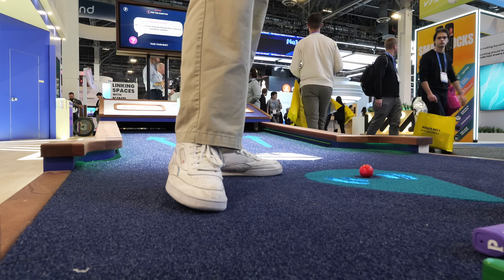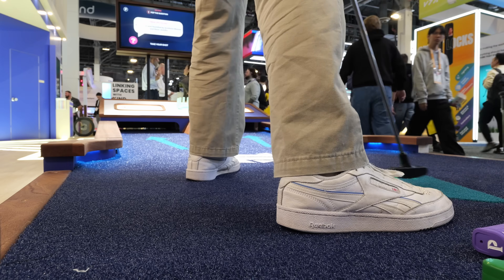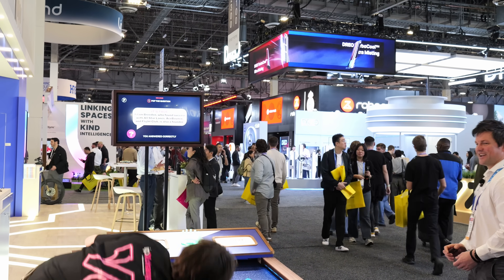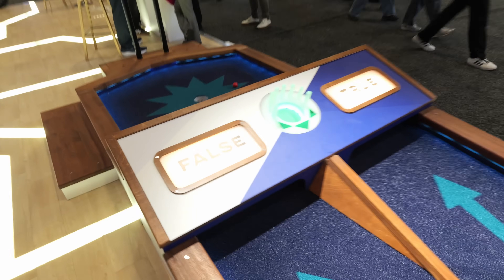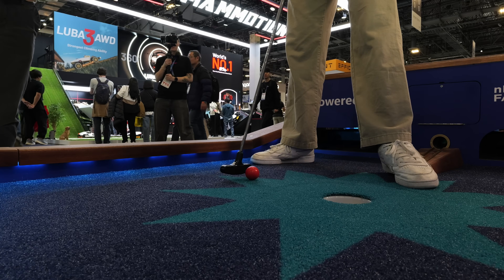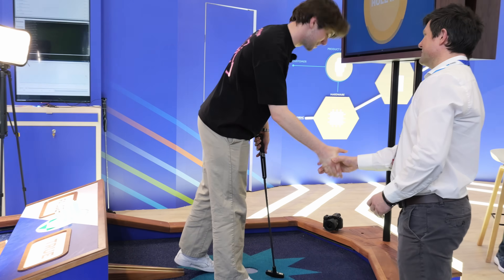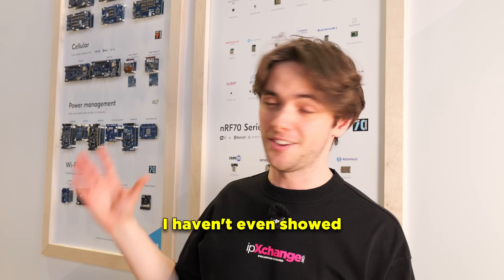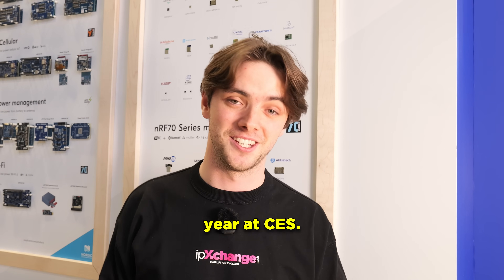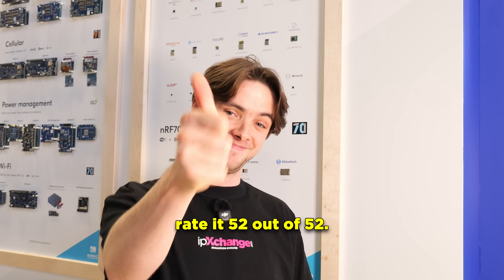Get ready to witness greatness! There's a lot of pressure here. You're a pro — thank you very much. Thank you so much for watching the booth tour; I haven't even shown you everything. There's a lot still to discover here at the Nordic booth. 52039 is the number if you're here this year at CES. Really hope you enjoyed — I would rate it 52 out of 52.